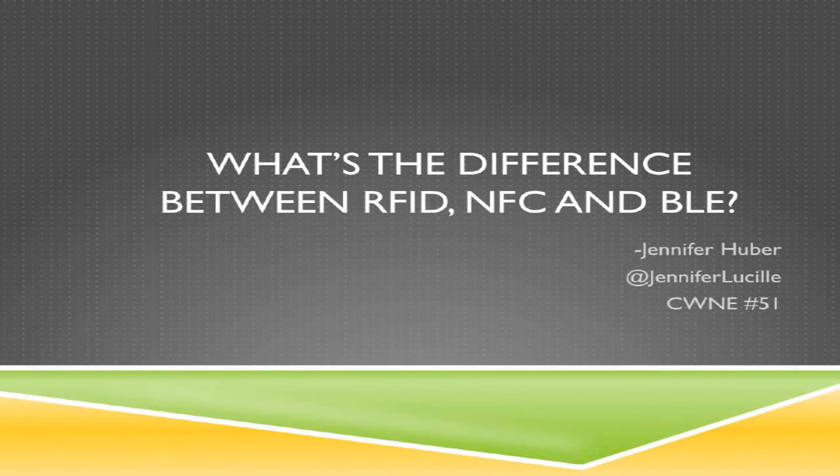I'm going to take the next few minutes to discuss the differences between RFID, NFC, and BLE. And if you're not entirely sure what these acronyms stand for, that's okay — just hang in there and you will after this video is completed.